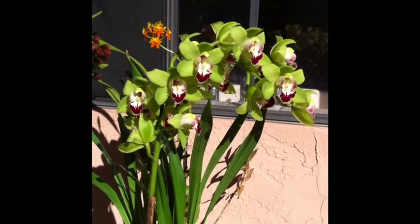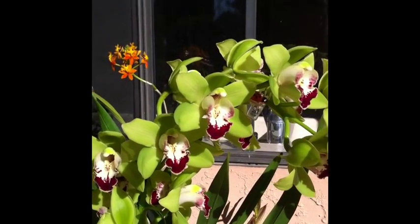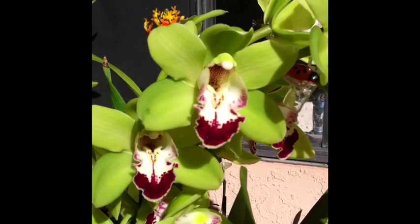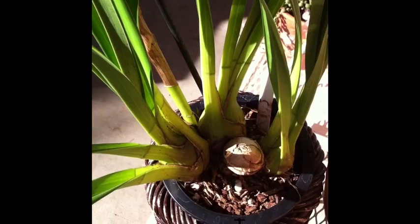Hi everyone, just a quick video to wish you all a happy new year and to show you my new cymbidium that my mother-in-law gave me for Christmas. She is that really bright green. She is so beautiful and I just love her.